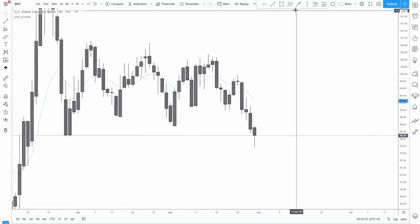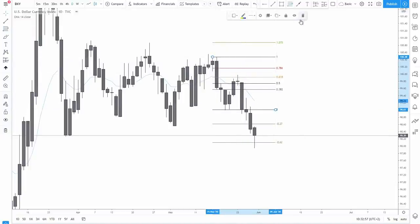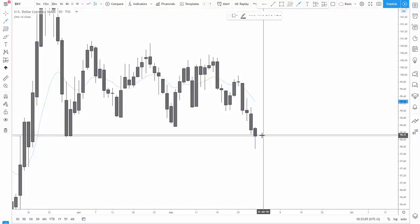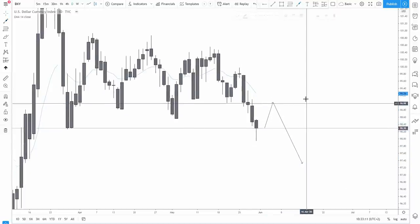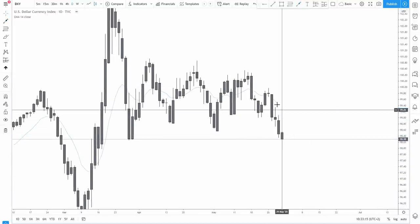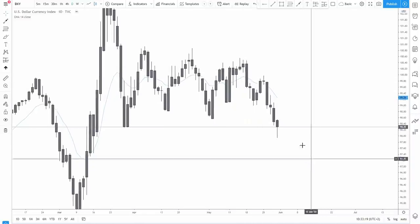From the daily time frame we have that structure — a push to the downside, pullback, lower high formation, a Fibonacci level right here — a beautiful 61.8% retracement and the extension perfectly met to the pip. Right now looking at the daily time frame, I think we're gonna start a little bit bullish as a pullback into the highs, then create another push to the downside. If the dollar remains weak then we are gonna see a new downtrend.